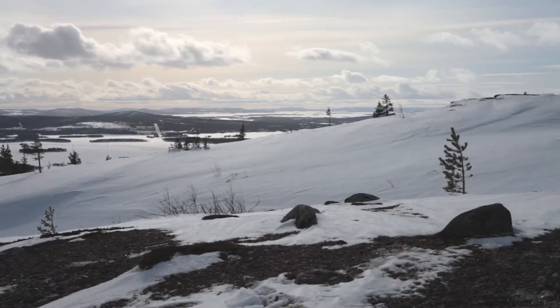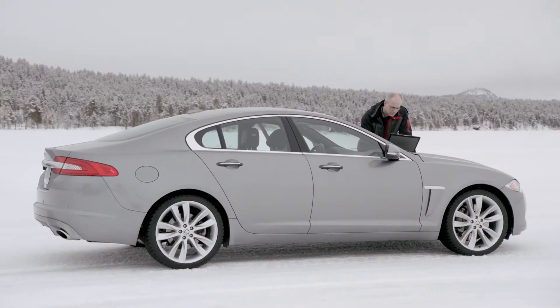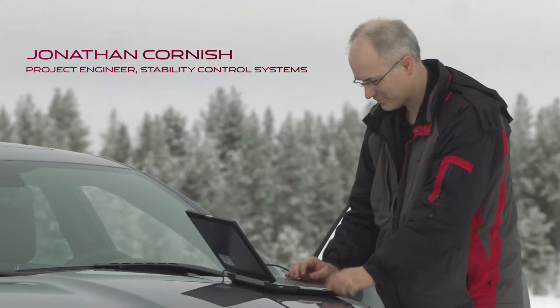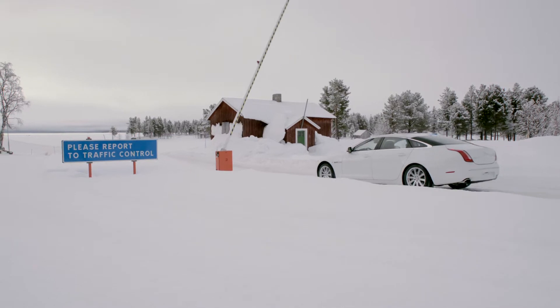We're up in the far north of Sweden, just outside a town called Ariplug. We have our own test centre here. The facilities up here were inspired by the need to test Land Rovers.